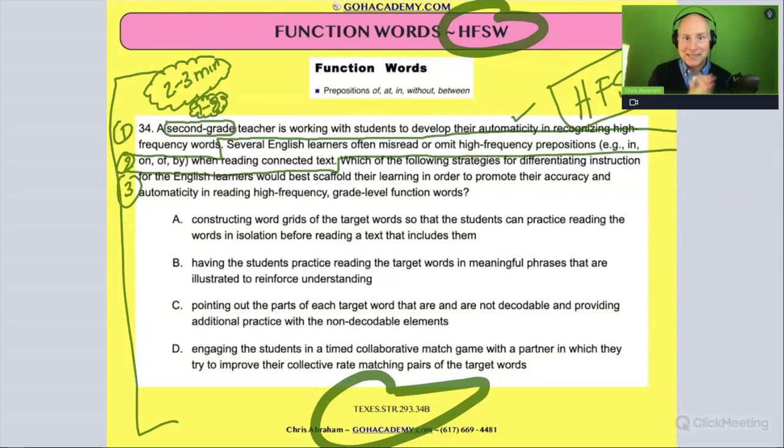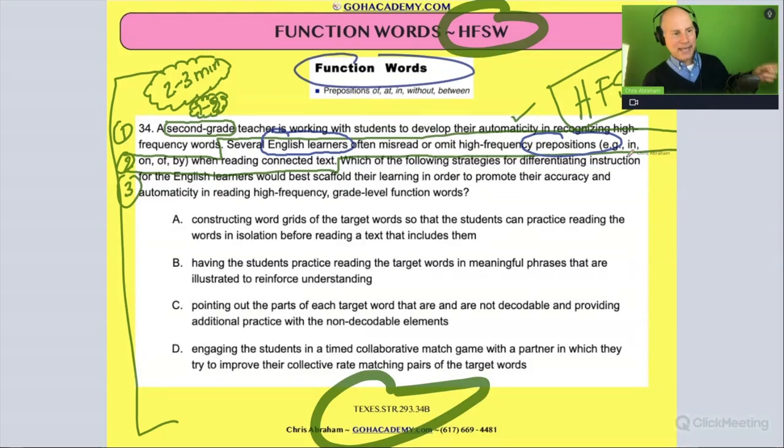So the beginning establishes this as a question involving high frequency sight word vocabulary. Now what type of scenario? Go to part two: several English learners. That's the scenario — it involves English language learners who often misread or omit high frequency prepositions, like in, on, of, by, when reading connected texts.